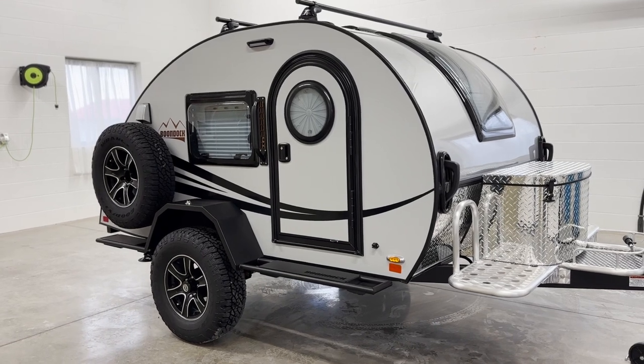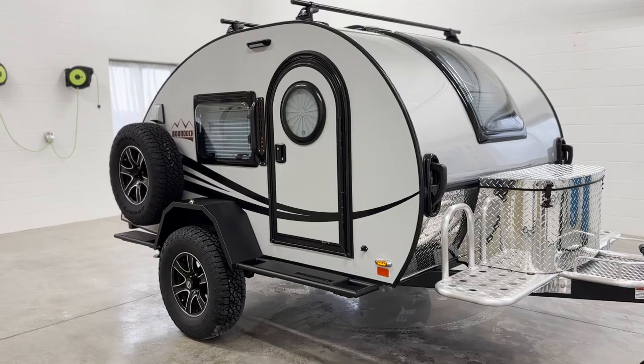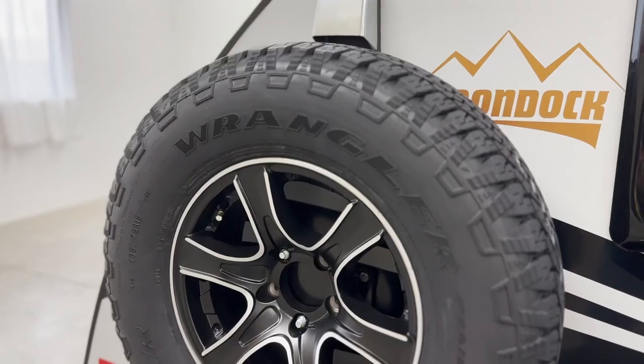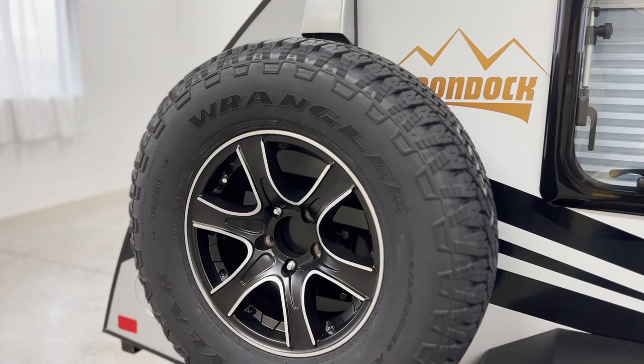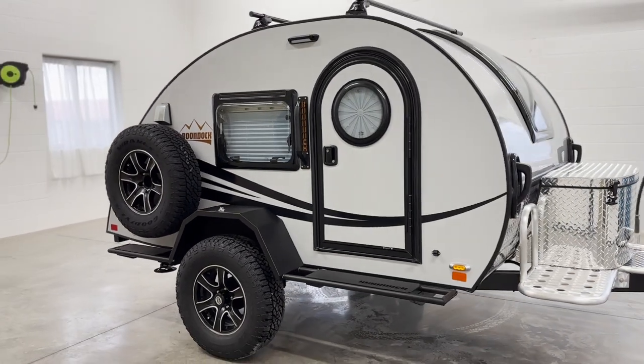New to 2023, this model is equipped with a sturdy black fender that doubles as a step inside the unit and allows you to access the roof. Boondock models now come with an off-road spare tire, which is mounted to the side of the unit for easy access and a more rugged look.